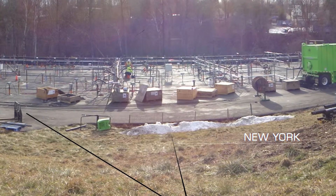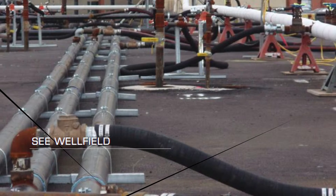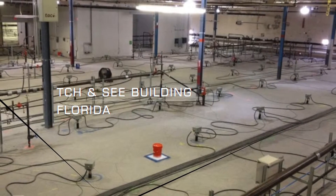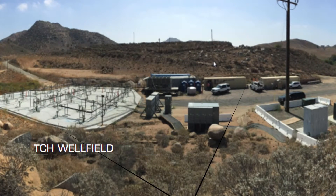In order to meet more demanding site parameters and client requirements, Cascade Thermal has expanded their combined remedy offerings to provide more effective solutions. Some of the combined remedies are using TCH and steam, ERH and steam, or possibly ERH and TCH.